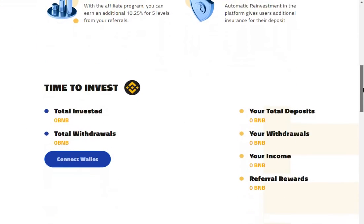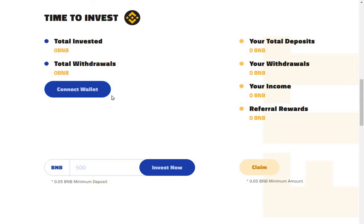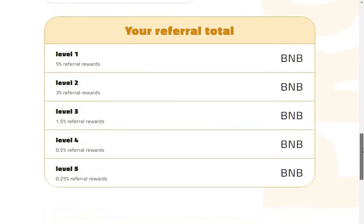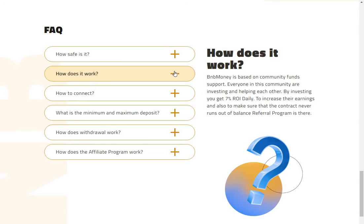Here's a similar sort of interface with all your deposit details and your referral link. When it starts - how safe is it? BMB Money is a smart contract which runs on the BSC blockchain. No one can modify the source code or delete the smart contract, which means BMB Money is totally decentralized and autonomous. It's based on community funds support - everyone in the community is investing and helping each other, and by investing you get seven percent return on investment daily.